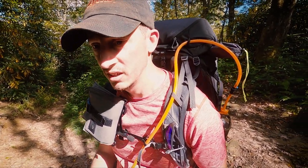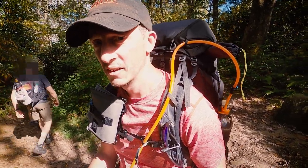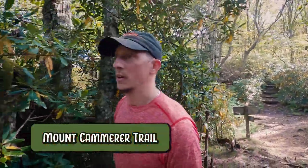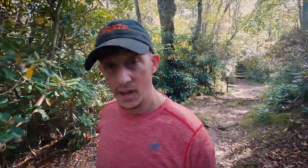I'm going to take a little break, head up to the fire lookout on Mount Camerer and go from there. There's a 0.6-mile spur to the fire lookout on the top of Mount Camerer, so that's where we're heading now.